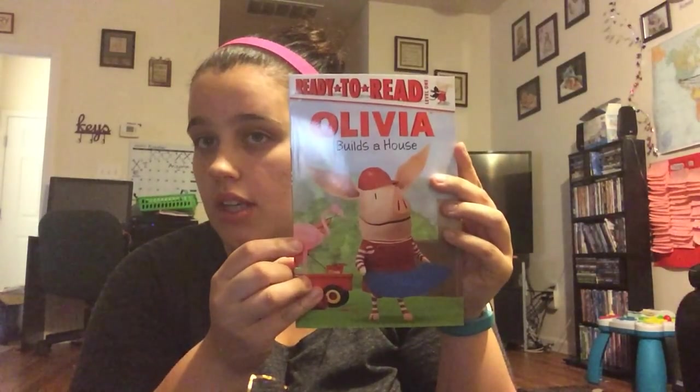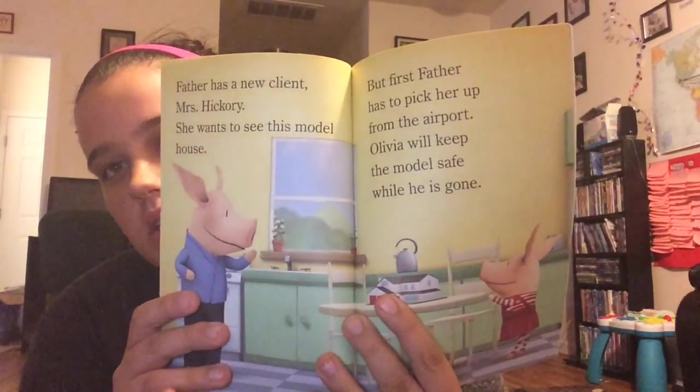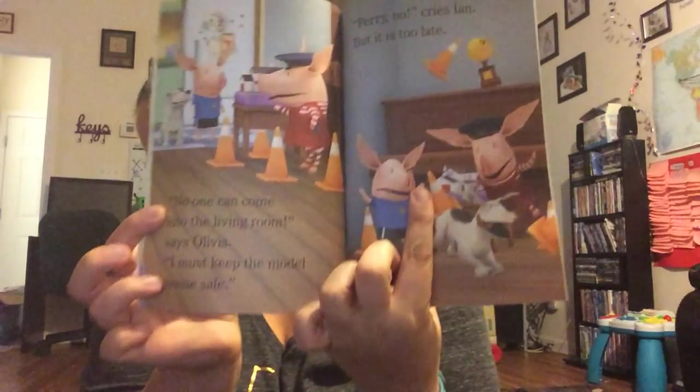Then I picked these out more for the girls, but Aiden could probably read this one — Olivia Builds the House. It's a Level One reader with easy sight words and words to sound out. With names of people he probably wouldn't be able to read them, but he could probably handle most of it. The girls would probably like it more than him though.